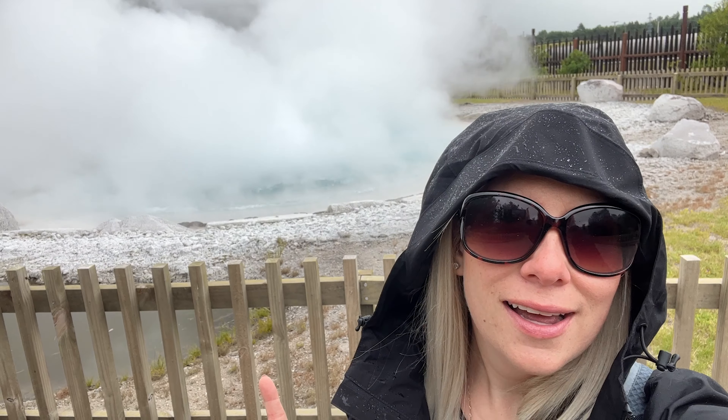It started raining but it doesn't matter — we're still gonna walk around. And I'm going in for a dip right after so I'll be wet anyways. And that's the geyser right there. It's pretty big and it makes a lot of big bubbles. I wouldn't want to go in there.